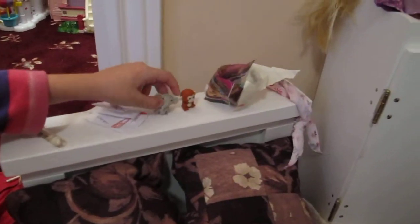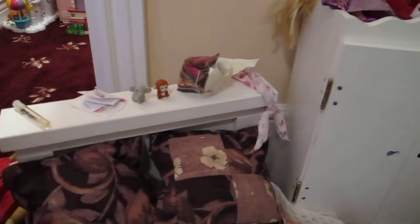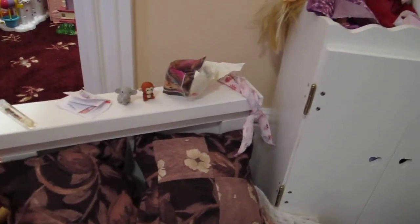And her jungle things, since she was born in the jungle. And her sewing kit.